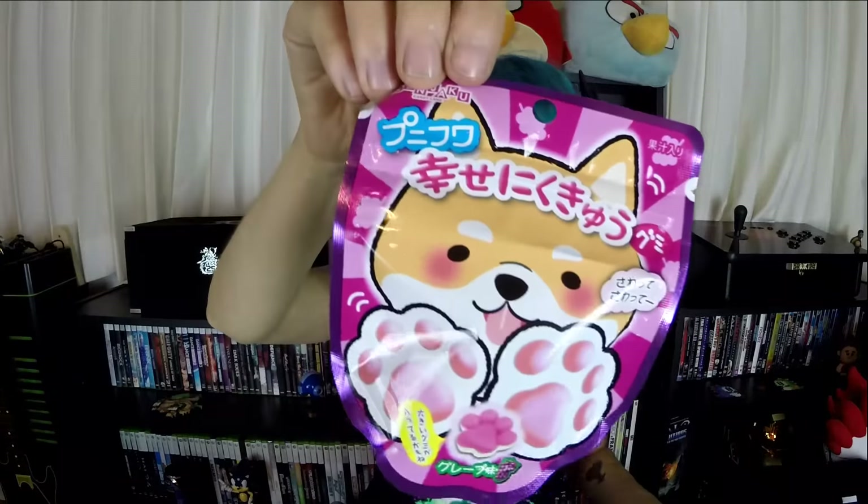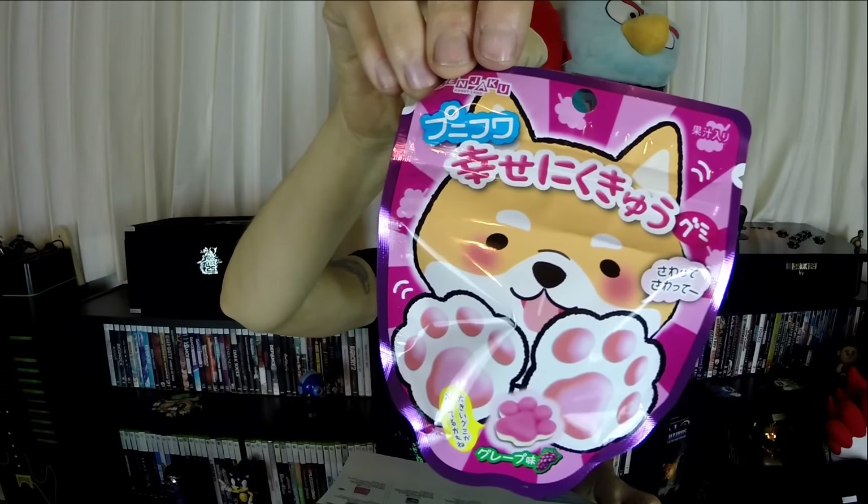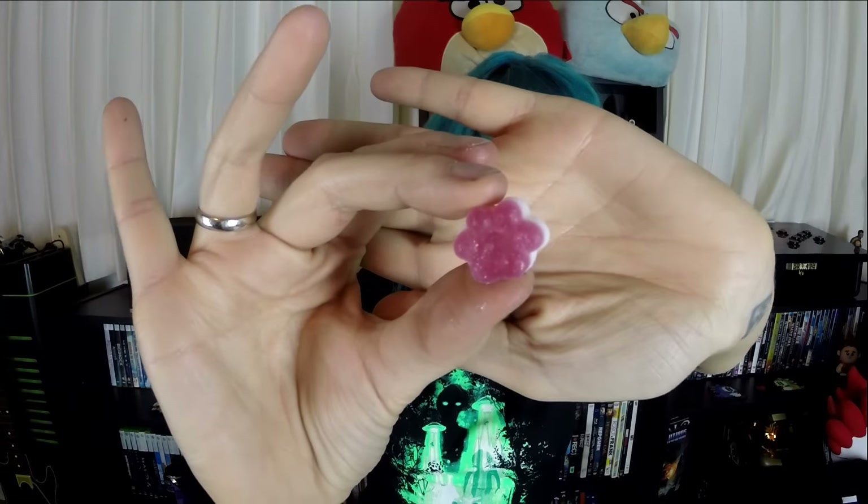This is so cute — there's a little corgi on the package. This is Happy Niku Cube Gummy. These are grape flavored. The ones I had before were peach flavored and those were actually really good. They're like little dog paws, super soft. Really good.